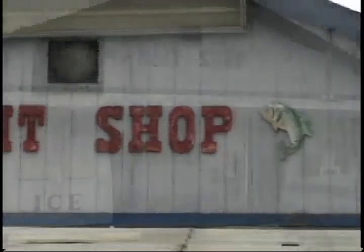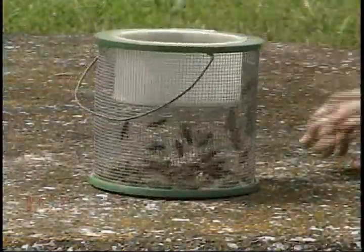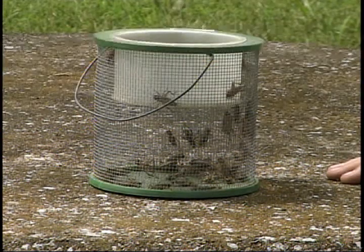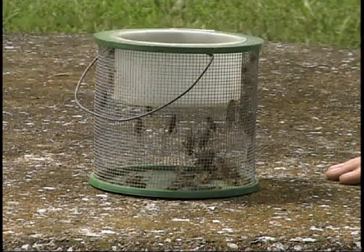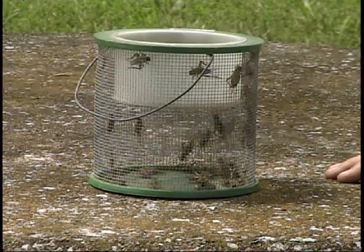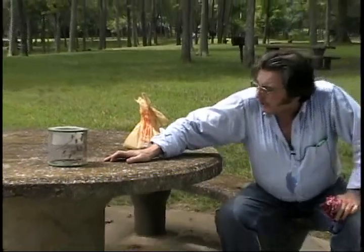Now we're going to go get ready and get the license, get the bait, and as soon as I can find my cricket cage, I'll show you that and we'll be on the way. What we've got here is a half a tube of crickets — a dollar and seventy-five cents for a half a tube and three dollars for a whole tube. That's the best bait besides the larvae from a wasp nest — but believe me, those wasp nest larvae can be expensive if one of them big old hornets pops you.